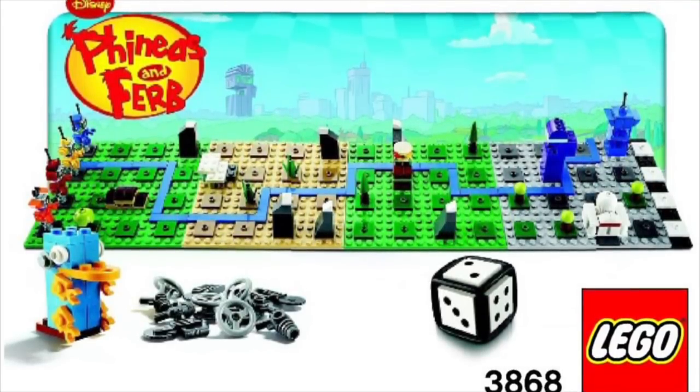Here's one that probably would have been released, but the whole LEGO Games theme failed. I just don't think people wanted to play board games with LEGO pieces — it was a good concept but it just failed. I wish this one had been released earlier; I think people would have bought it just for the collectability. It is set 3868, Phineas and Ferb — that was a really good cartoon. This technically falls under gear and not sets, but it would have been a cool one.